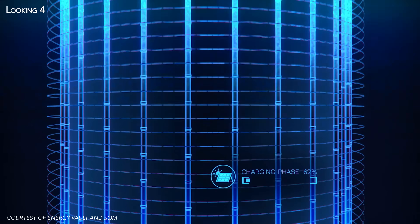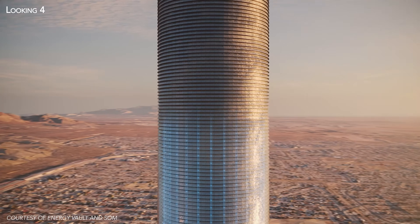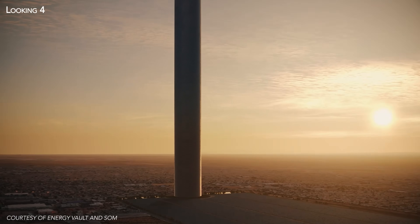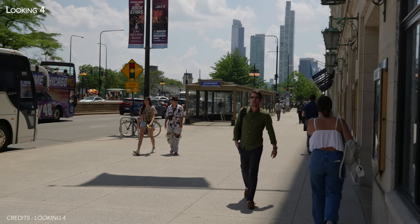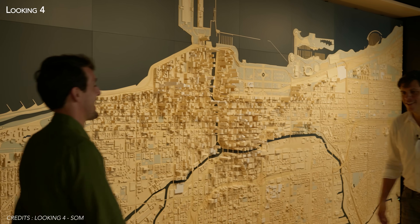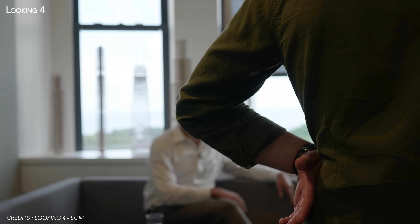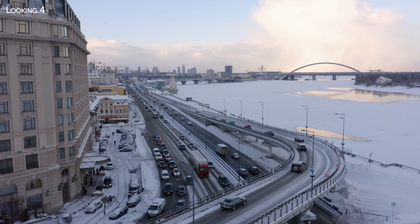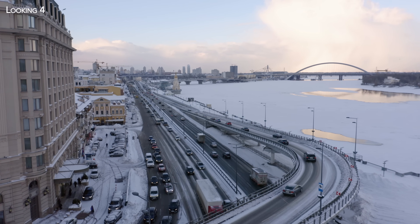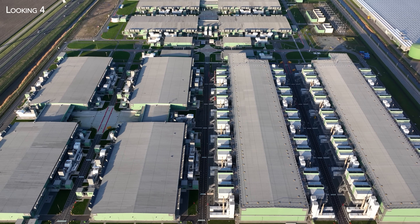This innovative infrastructure would provide a large-scale storage solution to make renewable energy reliable regardless of the weather. To understand what would be nothing less than a revolution, I'm bringing you a special episode filmed on location, as I travel to Chicago to interview one of the key players in this incredible project. With a massive arrival of electric cars on the roads and the large-scale deployment of AI, demand for electricity has never been so high.